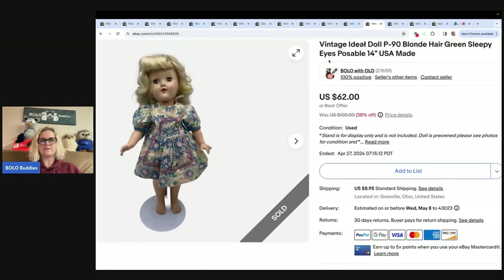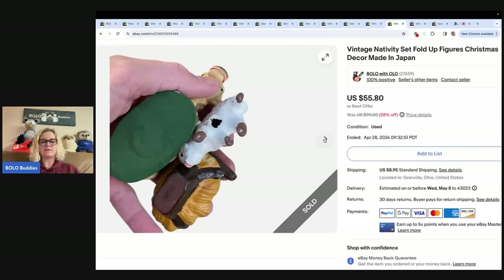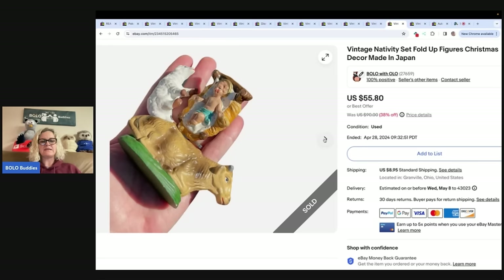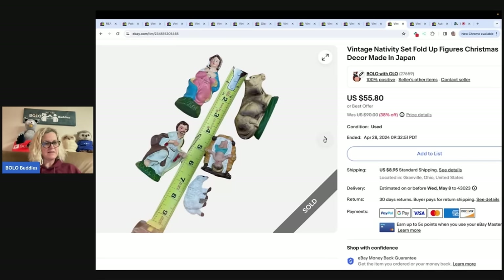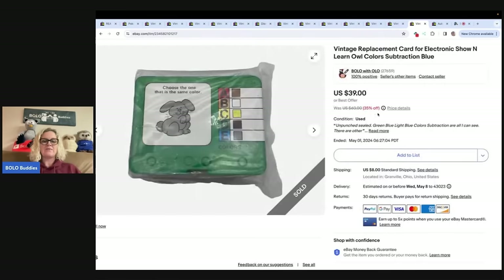This is a vintage nativity set — fold-up figures, Christmas decor, made in Japan. I got this out of a thrift store mystery box. Conditions vary on the little Japan figures, but I ended up selling this for $55.80, which was my sale price.